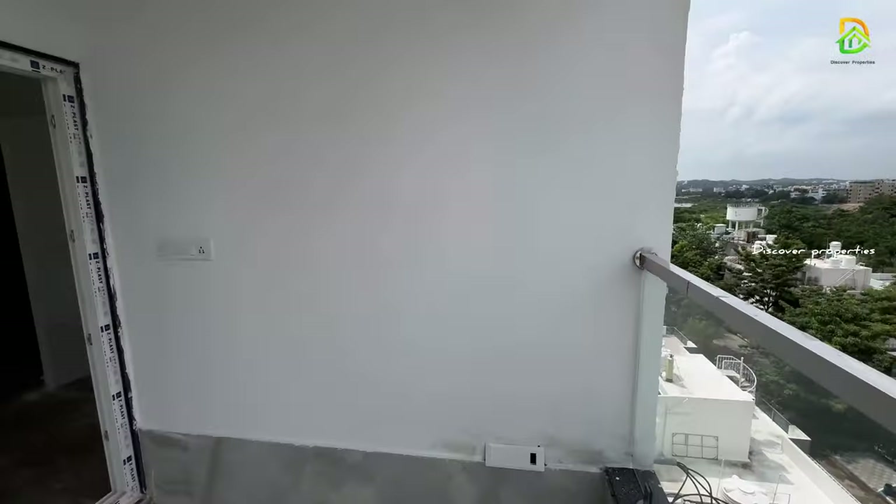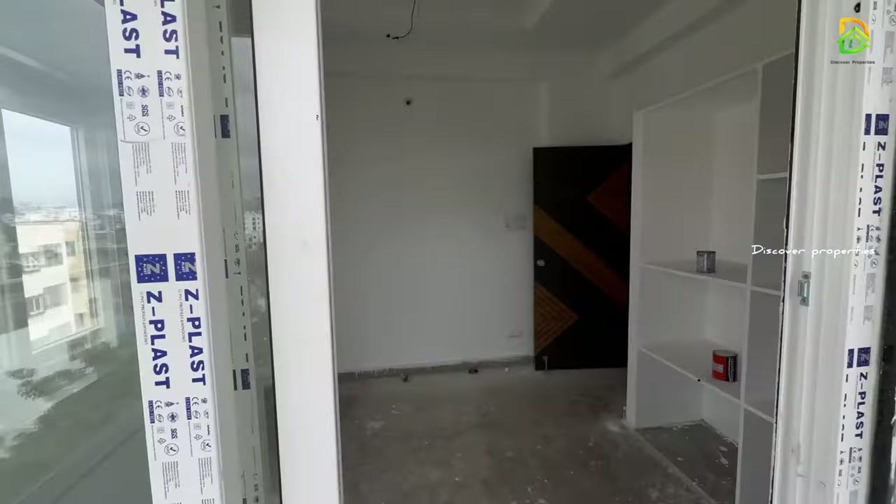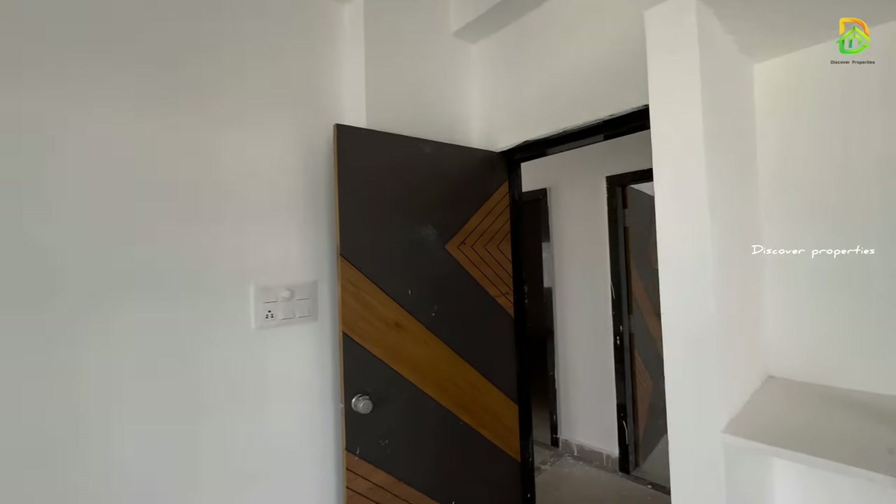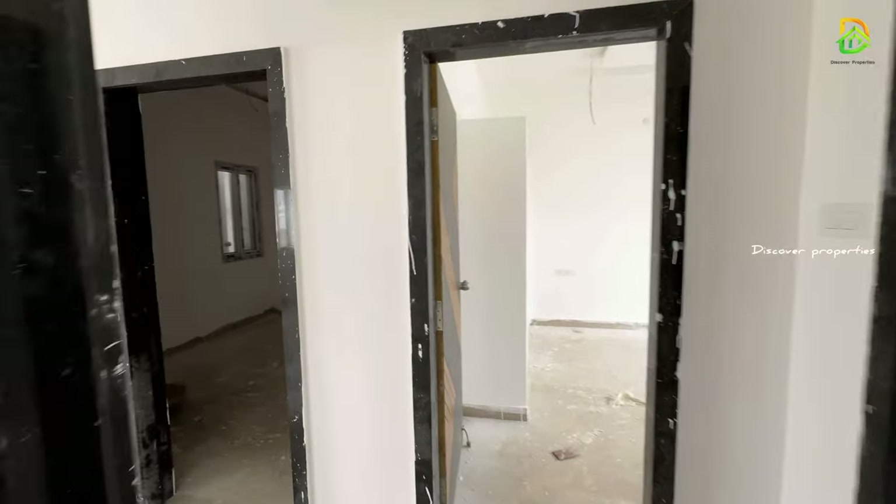Let's look at the description of this property. Please reach us via the description of this property. Thanks for watching.